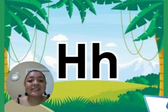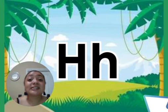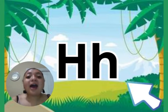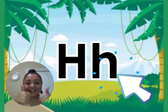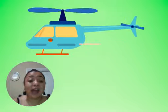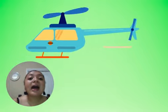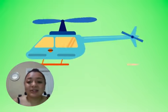The next letter is letter H. The sound of letter H is H. Again, one more time again. Great job! So with letter H, we have the word helicopter. Helicopter. Great job!